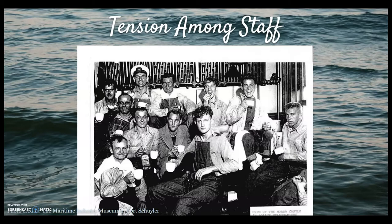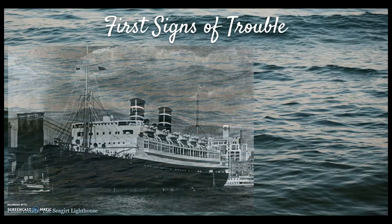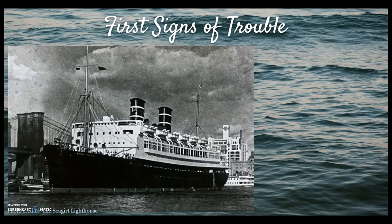On September 5th, 1934, the Morro Castle left Havana, aiming to reach New York in just 58 hours, as it had done hundreds of times before. However, this time, as the ship headed north, it encountered strong winds. A nor'easter was impending. Captain Robert Wilmot was convinced he could outrace the storm.